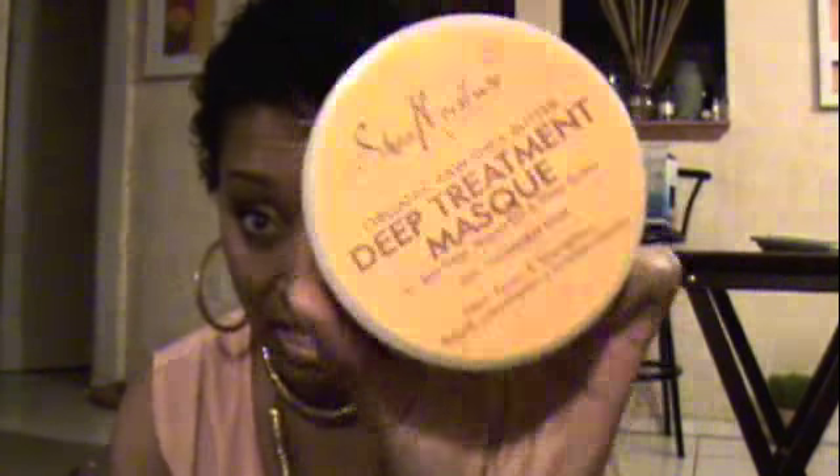I deep conditioned my hair probably too long — I put this in Thursday night and today is Saturday evening, so I just washed it out today. I had hats on for the last two days.